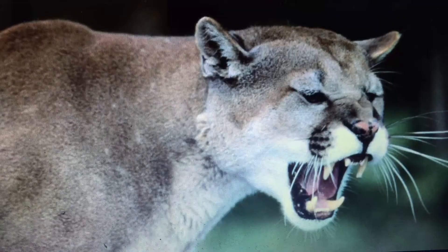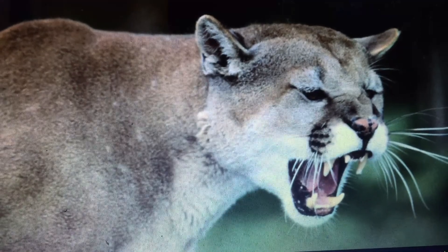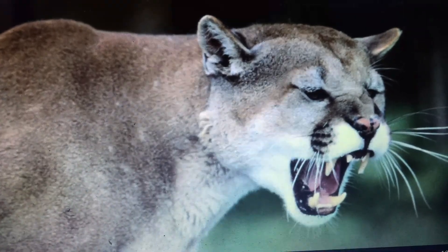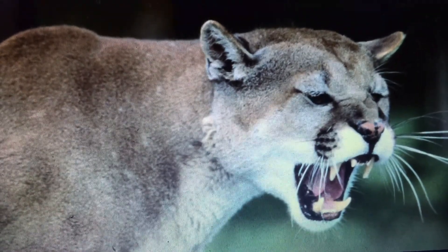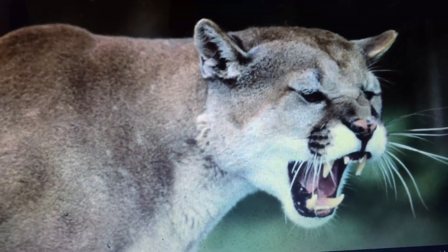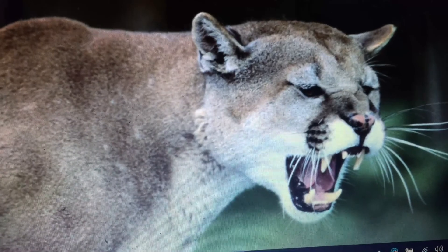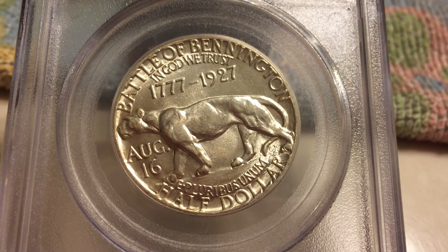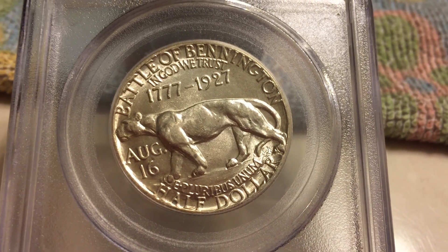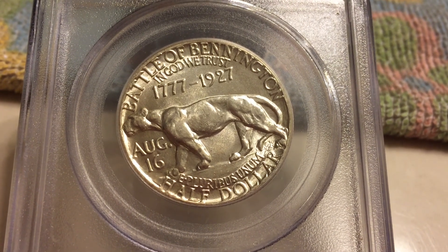Contrary to popular belief, cougars are not related to lions or tigers — cougars are more related to domestic house cats. Cougars lack the ability to roar; instead, they tend to growl or purr, just like a house cat. The Vermont Half Dollar had a mintage of 28,000, which is a pretty low mintage.